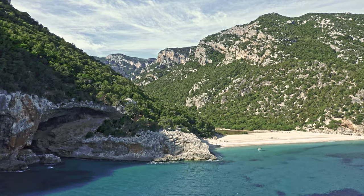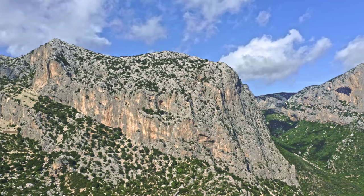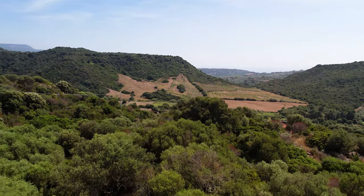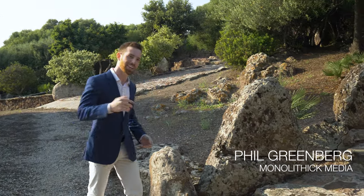Welcome to Sardinia, the legendary vacation island off the coast of Italy that combines the very best of Mediterranean nature: crystal clear water, soft sandy beaches, dramatic volcanic stones, and lush greenery that covers the rolling hills. I'm Phil Greenberg and today I have a special property to show you. Come with me.